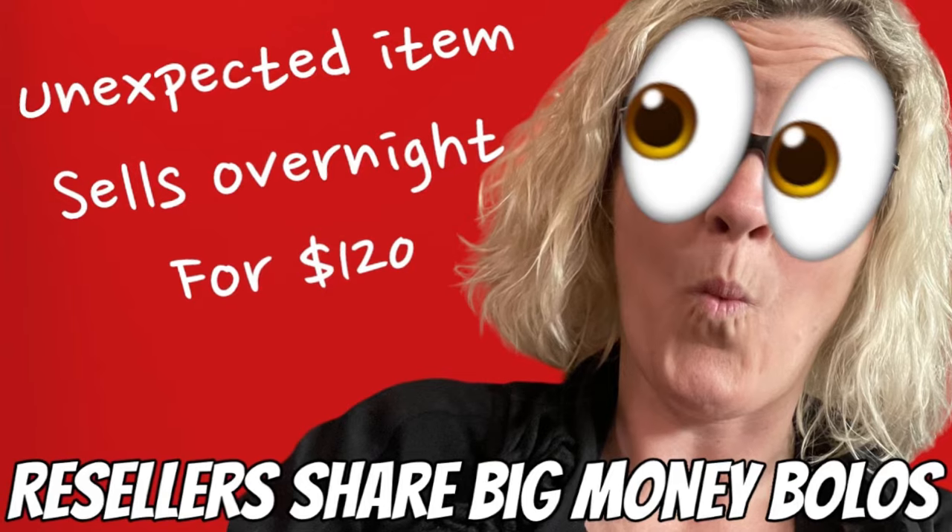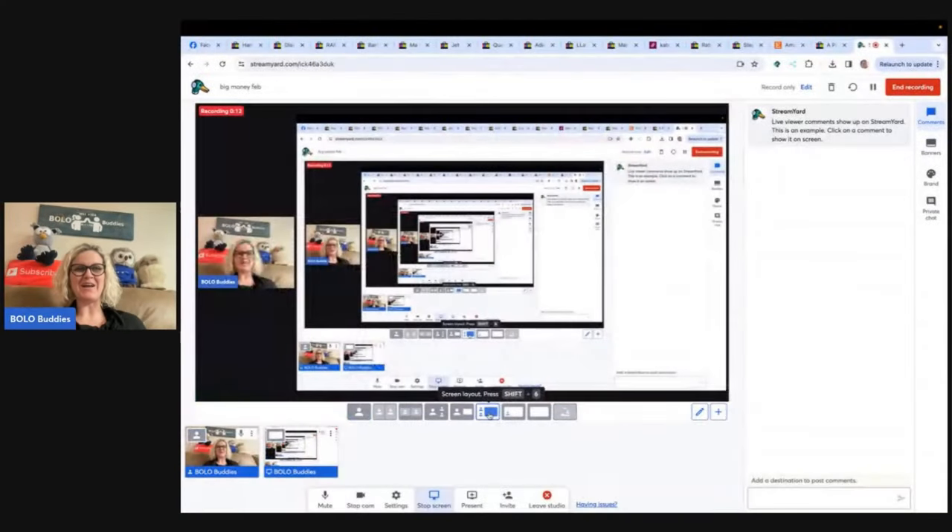Listed in the evening and sold overnight for full asking price. Hey Bolo Buddies, thanks for watching. In this video, we're going to talk about big money bolos — items to be on the lookout for, items you can hopefully buy low and flip for a profit. I'm going to tell you where they got it, what they paid for it, and what it sold for.